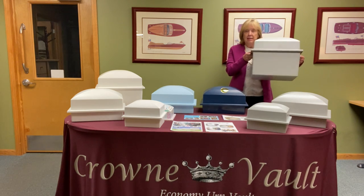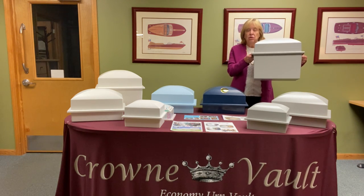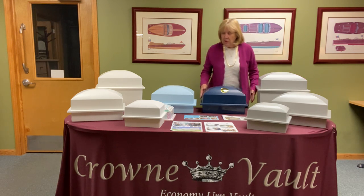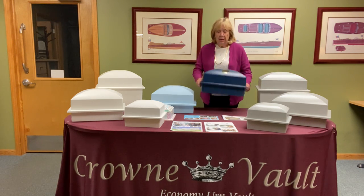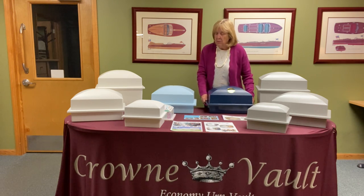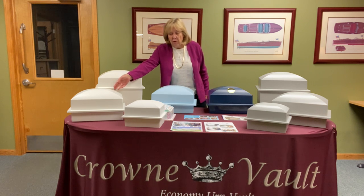For tall urns we have the Marquee, which comes in soft granite gray or white. The mid-size, called the Regent, comes in a variety of colors — this is a pretty beautiful navy blue one, and then we also have the white and the gray.